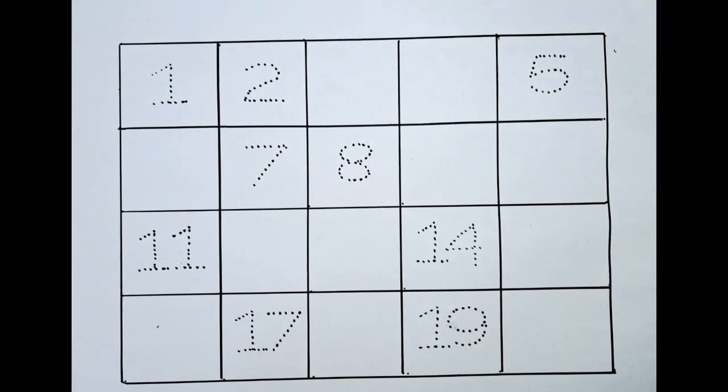Hello kids! Welcome back to my channel. We have a number sheet with some missing numbers. Let's complete the missing numbers in this sheet with different colors. Let's do it!